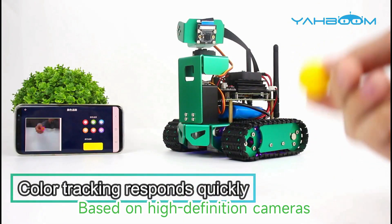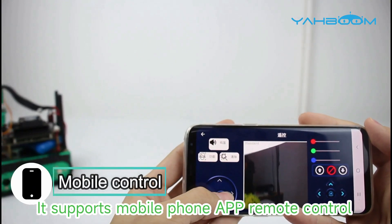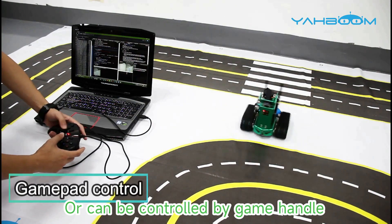Based on high-definition cameras, JetBot can achieve color tracking. It supports mobile phone app remote control and view the video in real time, or can be controlled by a game handle.